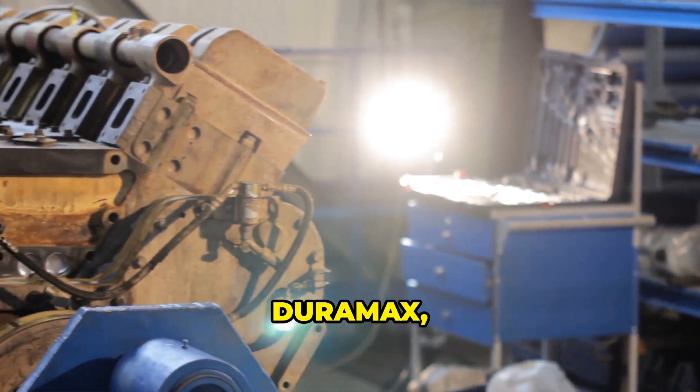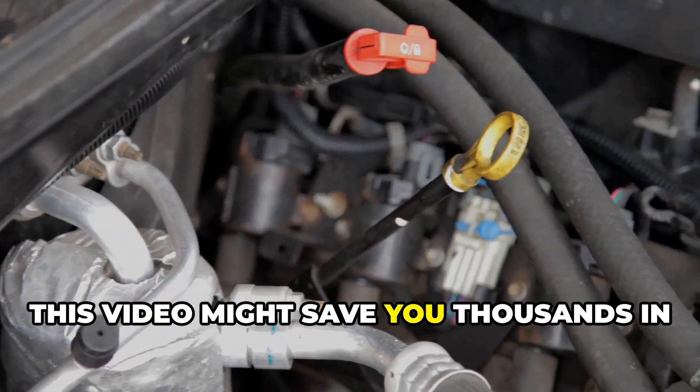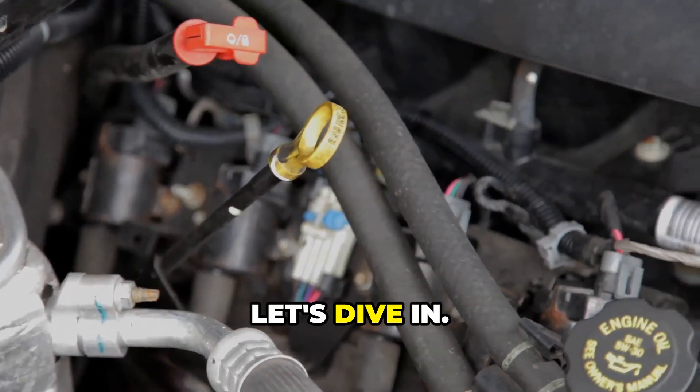These are battle-tested tips from someone who's had their hands dirty in thousands of diesel engines. Whether you're driving a Powerstroke, Duramax, Cummins, or any other diesel, this video might save you thousands in repairs down the road. Let's dive in.